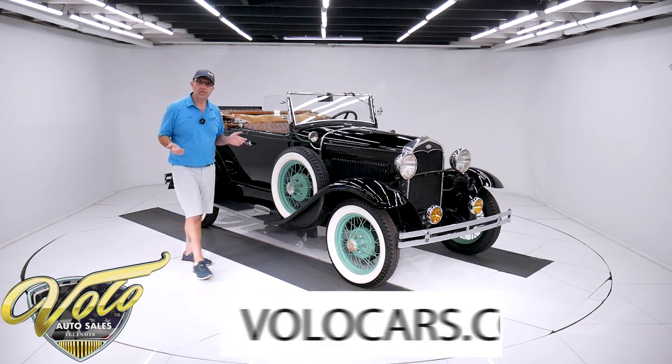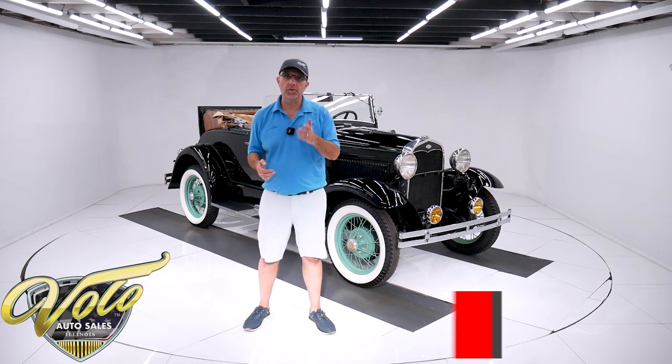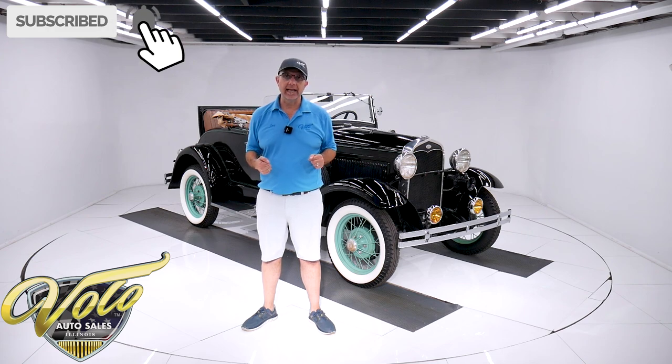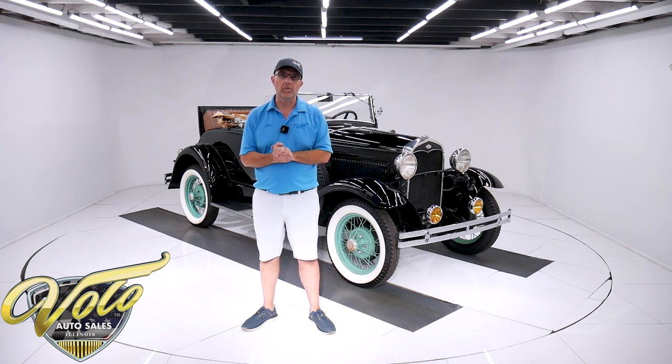You can go to volocars.com to look at pictures and read the information, and that is where you'll find a price tag on this one and every other collector car we have for sale, along with a monthly finance payment. Yes, we can finance a 1931 Ford if you go to volocars.com. If you enjoy these videos, subscribe to our YouTube channel, click on the bell icon — that way you're notified when we post a new one, because you never know what will be next.